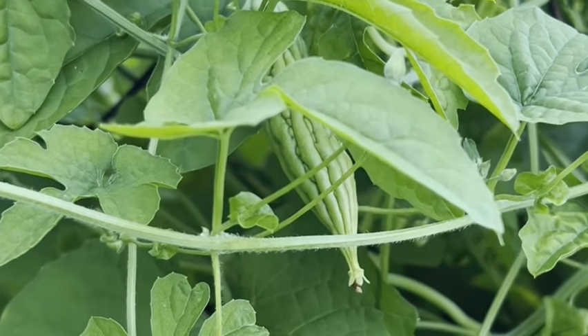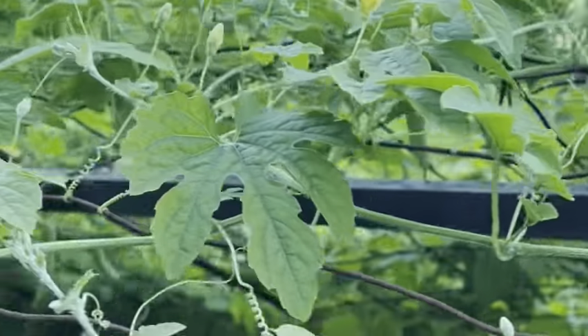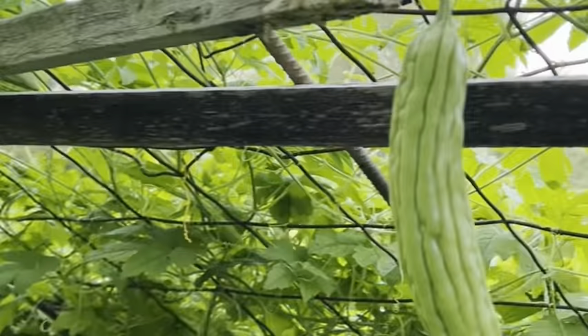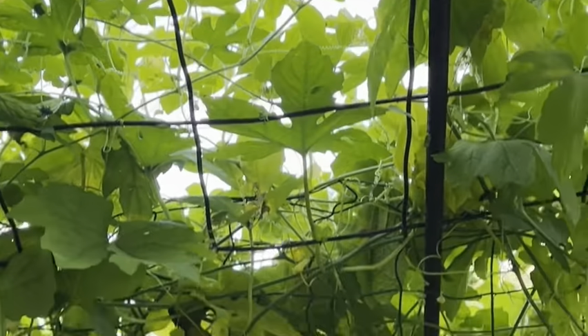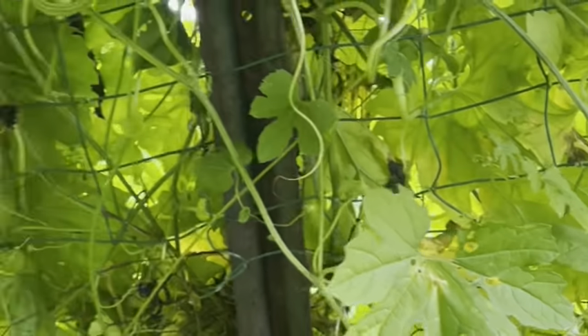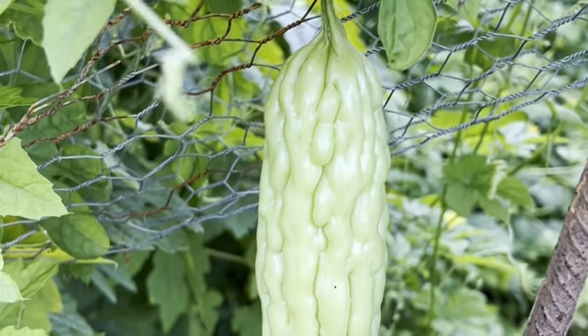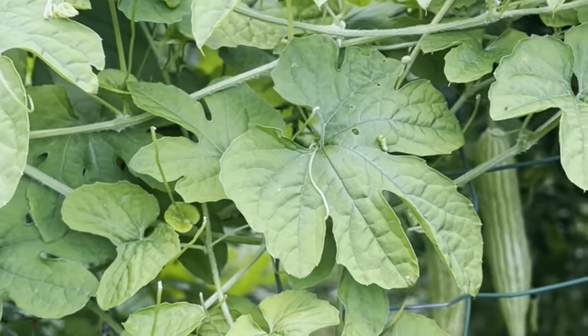I still have more babies and more babies. So this is my bitter gourd — look at them. My beautiful bitter gourd, still have more inside. Still have more flowers and still have more babies, yep.